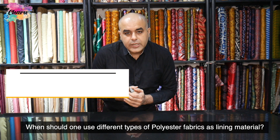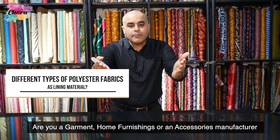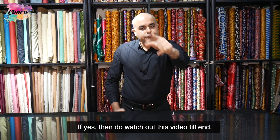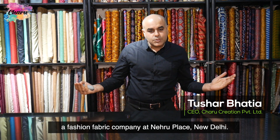When should one use different types of polyester fabrics as lining material? Are you a garment, home furnishings, or accessories manufacturer who wants to know the answer to this question? If yes, then do watch this video till the end. Hello, this is Tushar from Charu Creation Pvt Ltd, a fashion fabric company at Nehru Place, New Delhi.